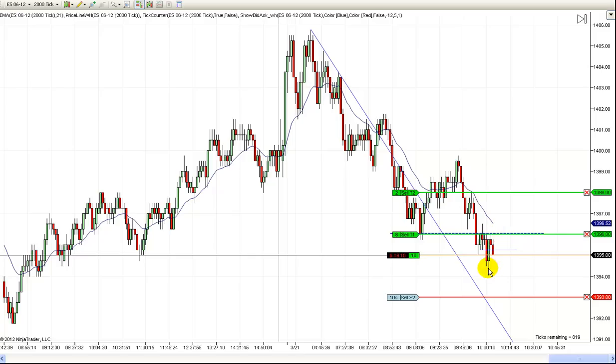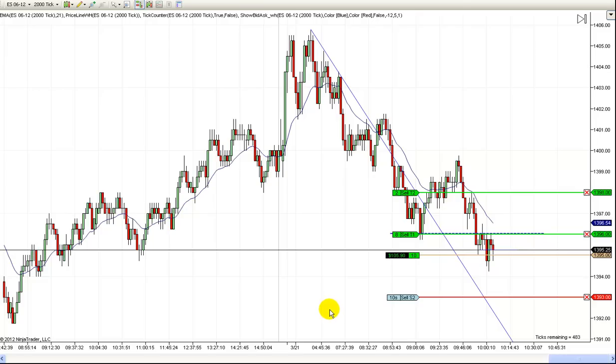I really would have liked to have got out on that first bounce because you can see how quickly that bounced. It was banging off our exit order in just a blink, and generally you like to get filled on those, and we didn't. And now we're trying to make another push down, but I still like this support area here. I'm going to hold some runners here because if this turns out to be the low of the day, then we might make some really good money on our runners. Our main concern now is just to scalp out of this trade — if we do get runners, that'll just be gravy.